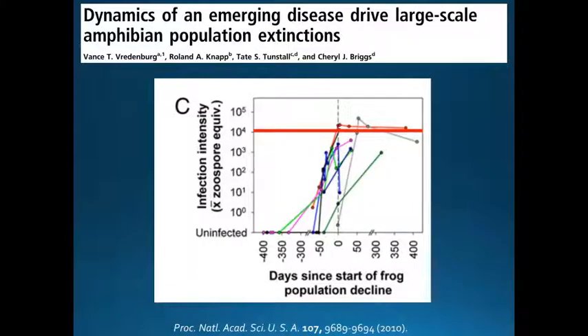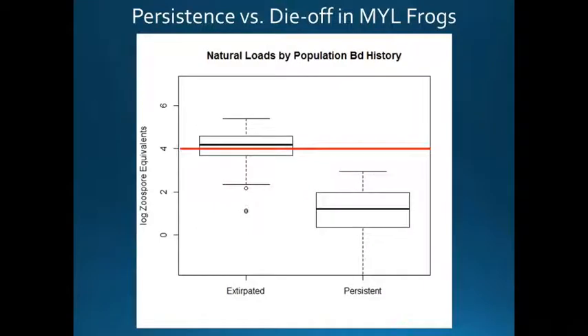In a companion paper from that same year, in an area where BD had recently invaded a population, the declines began in eight populations as soon as the zoospore load hit 10,000 — about 10 times higher than what we saw in persisting frogs. That seems to be a threshold — a point of no return — for wild populations. Basically, if a mountain yellow-legged frog has an infection intensity above 10,000 zoospores without any intervention, it will die. Looking at all the data compiled from the field by Mary Toothman and the Briggs lab at UC Santa Barbara, animals in populations whose major load passed that point of no return line are extirpated, while those that did not quite reach that line are persisting in the field.